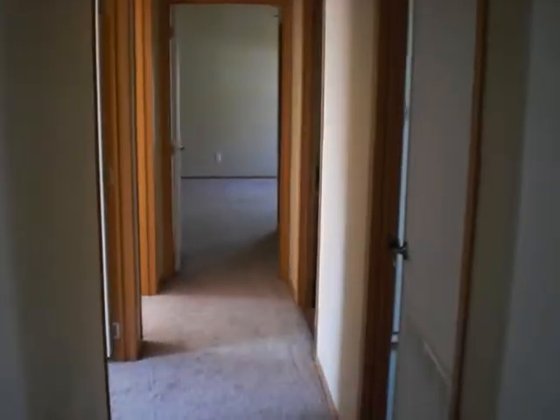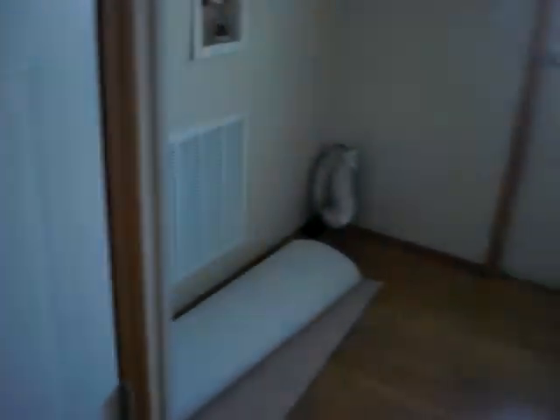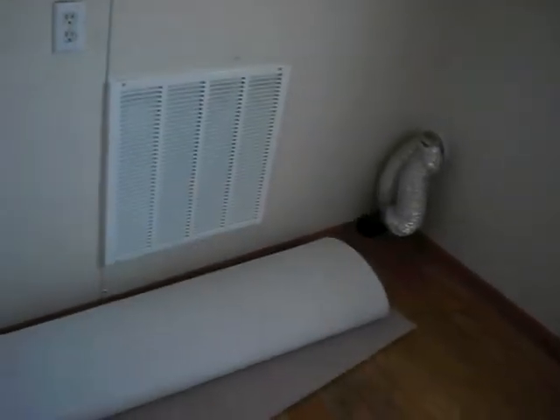This is the hall to the bedrooms and laundry room. Laundry room — everything is still intact. There's plenty of room for a washer and dryer. You can also fit a small standing bed if you'd like.